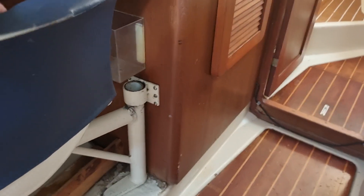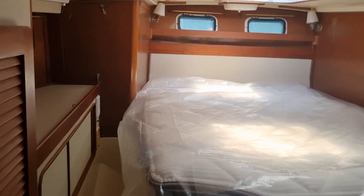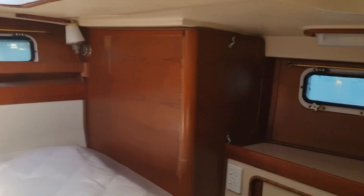Into the nav station, which has a chair that pulls out. The motor is below this area. As mentioned, the space beneath is full of spares and tools. Into the aft cabin — double hanging space, two hatches on one side, and three to four ports.